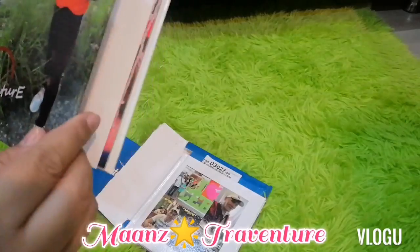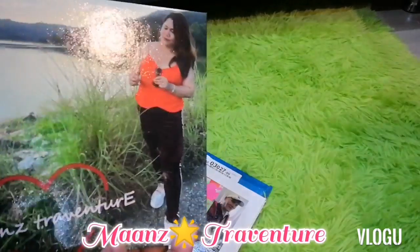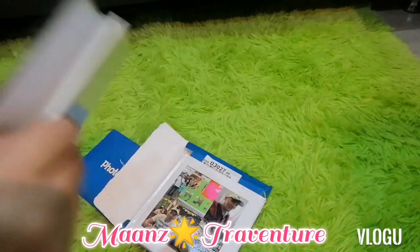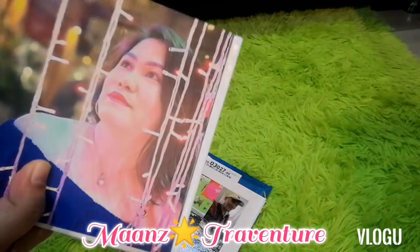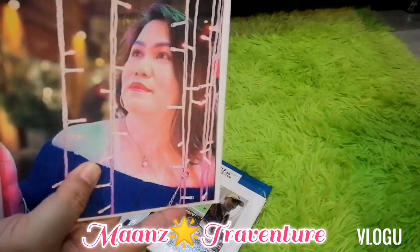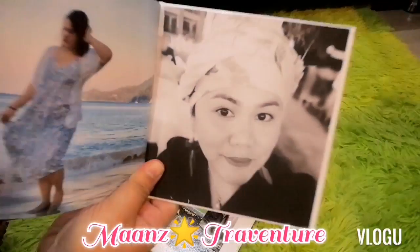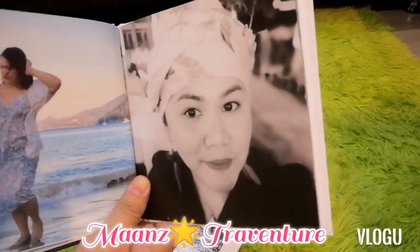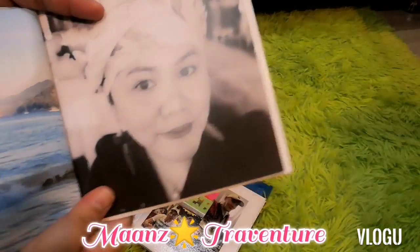The second book is my Maan's Traventure book. I compiled my solo travel photos. Christmas picture. I'm so satisfied with the photobook quality.